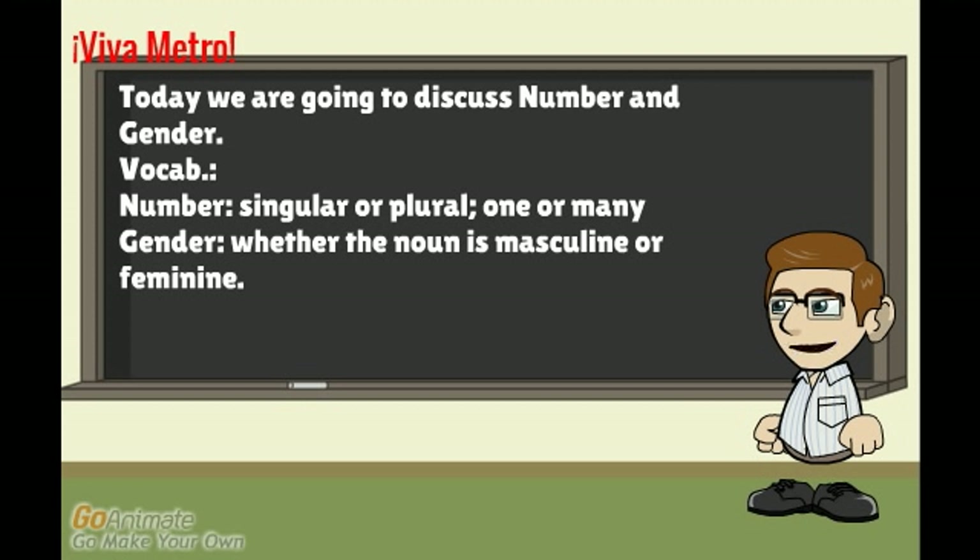Today we are going to discuss number and gender. When I say number, I mean whether or not the noun is singular or plural — whether there is one or many. And gender refers to whether or not the noun is masculine or feminine.